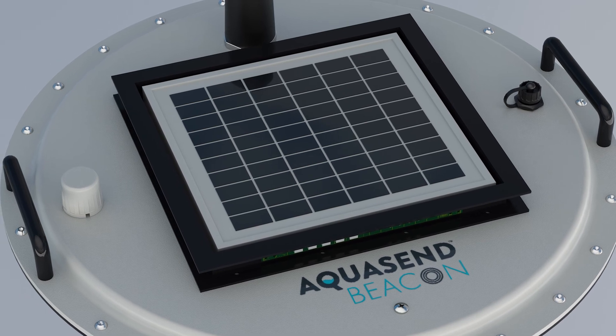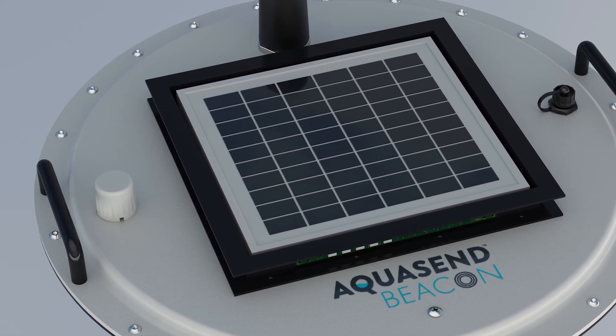The Beacon is solar-powered, low-maintenance, fouling-resistant, and resilient in all weather and intense farming environments.